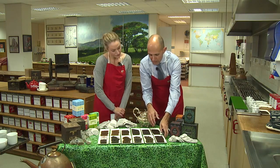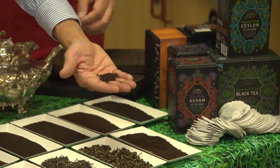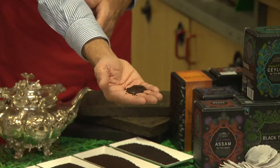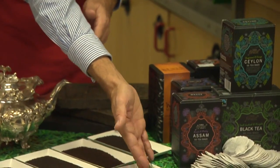The majority of the tea we drink in the UK is black tea. Here is some black tea being processed, and we're going to find out more in the video about how we actually make black tea, which is certainly the most consumed tea in the UK.